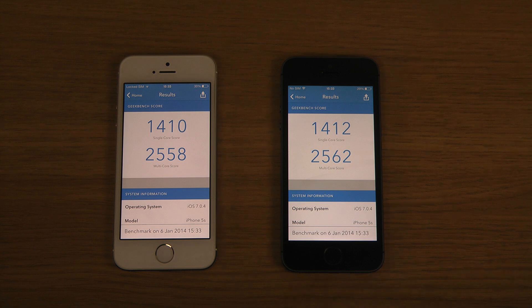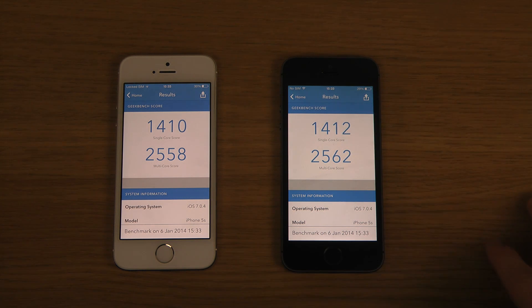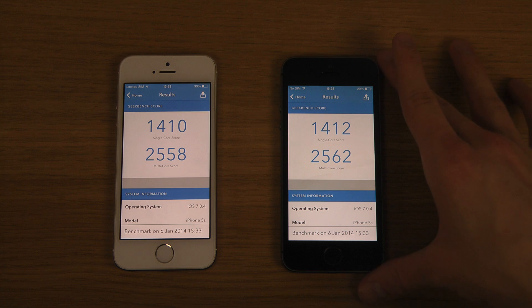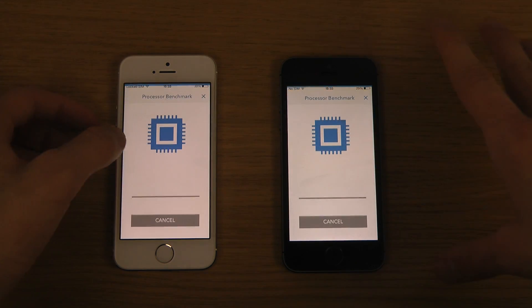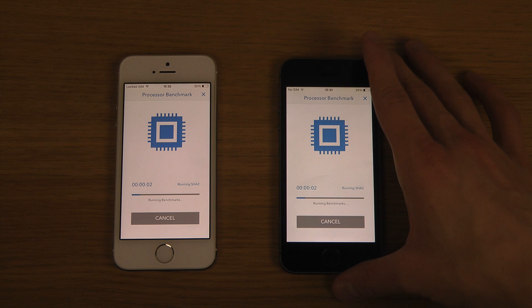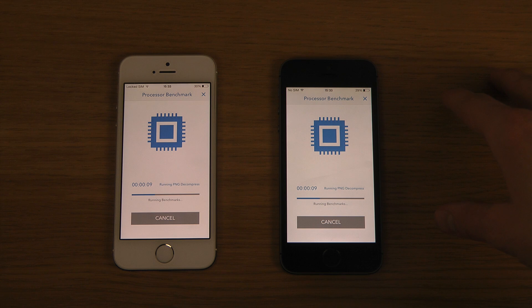Okay, this time around again the jailbroken iPhone is winning, so I think we do have a winner here — and that actually seems to be the black iPhone 5s with the jailbreak. That's the key thing here.